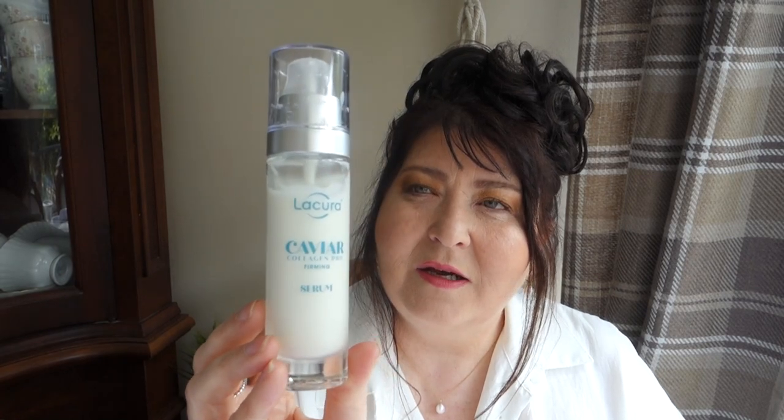These are a recent purchase — I haven't been using them long. It's the Caviar Collagen Pro Ferment Serum by Lucura from Aldi. I can't really report on the results as of yet, but it hasn't caused me any irritation whatsoever, so all's going well with that.